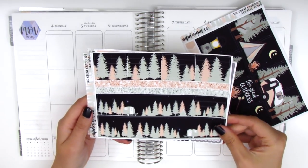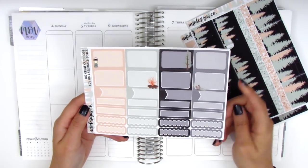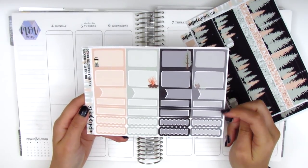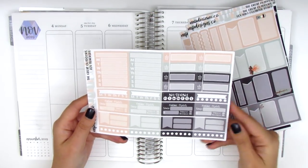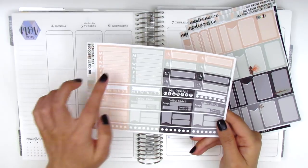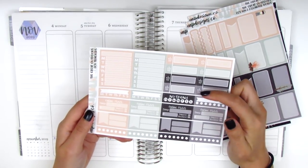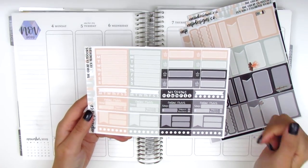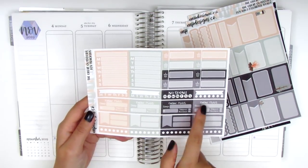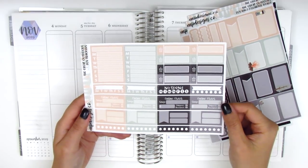I'm not quite sure if I'm going to be using those yet. Over here we have all the functional boxes: half boxes, appointment labels, quarter boxes, and scallop labels. The last page has more functional items including all the sidebar trackers. We have a set of eight little things — they're like meal little things but I can put an icon over them and use them as another kind of box. We also have a few online order boxes which I probably won't be using because I don't really track my online orders.